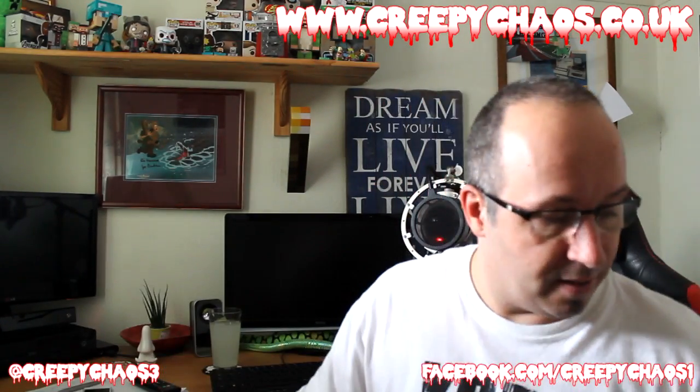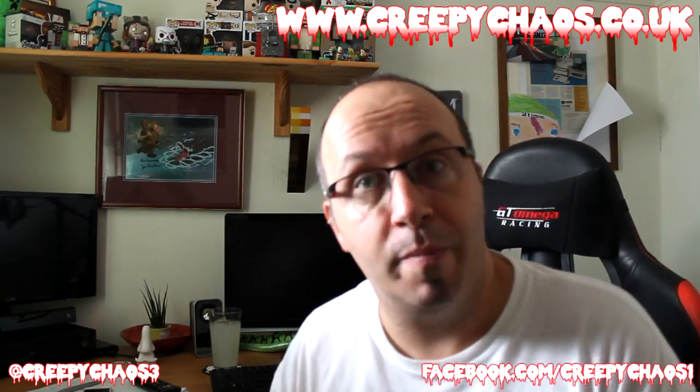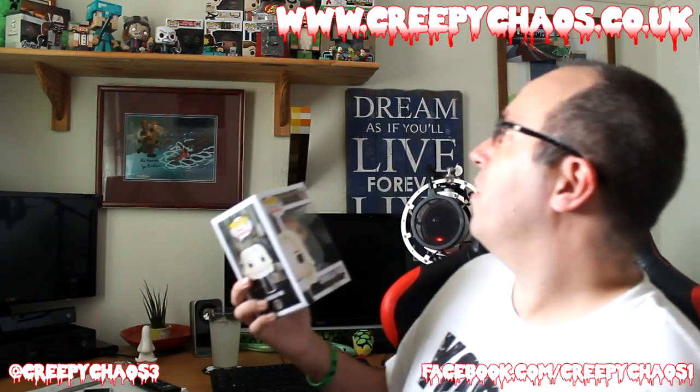And the final item, as you get in every Creepy Chaos box, is a pop figure. Everyone will get different ones depending on when they order. This one is from American Horror Story — this is Cordelia Foxx. That's really awesome. I've now got 17 different pop figures — I've got a picture on my Instagram with all the different ones.